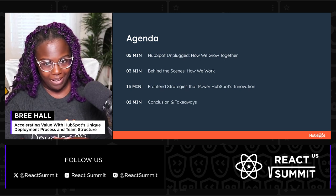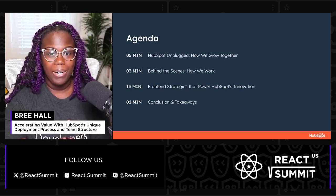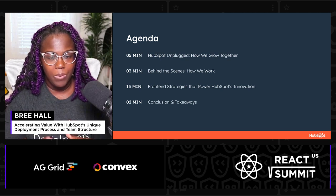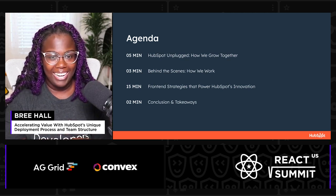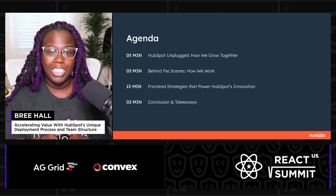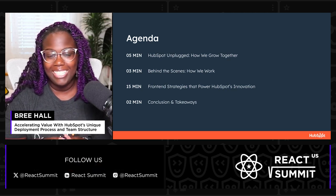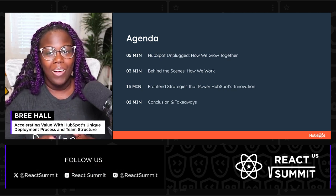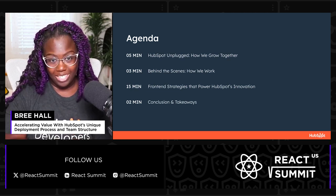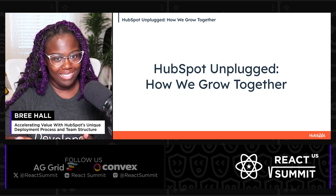Over the next 20 minutes or so, we're going to discuss HubSpot. We'll discuss ways that we help our customers grow and the engineering philosophy and principles that we follow that allow us to continuously integrate. By the end of our time together, my goal is to leave you with strategies to ignite creative dialogue about innovation, ultimately leading to accelerated value for both you and your customers.